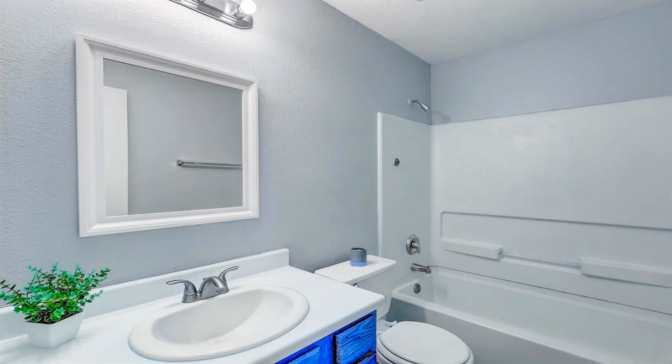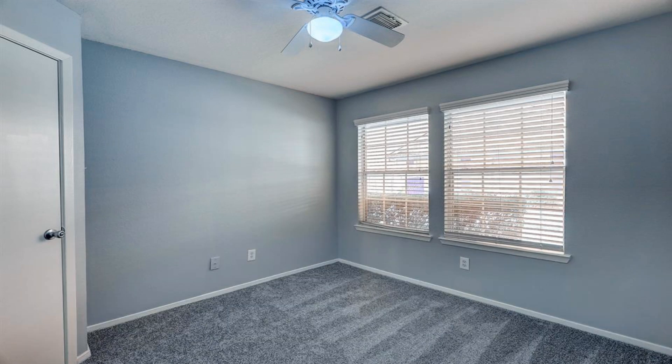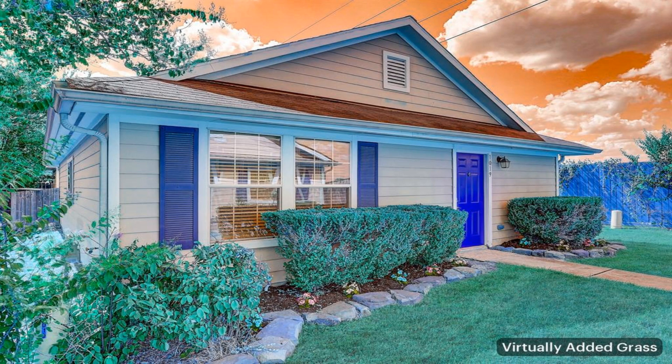Stay comfortable year-round with the Nest thermostat and ceiling fans in each room that allow you to control the temperature with ease.